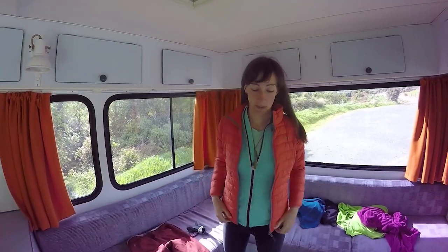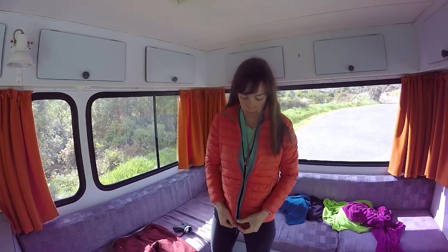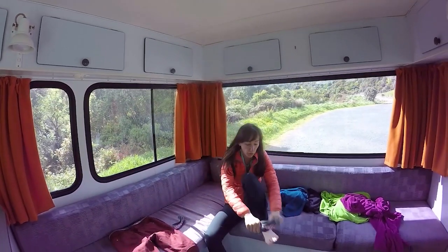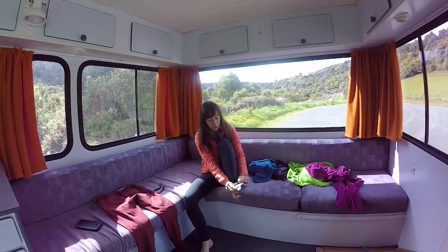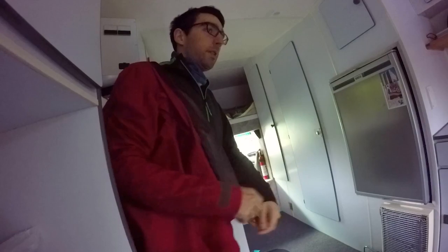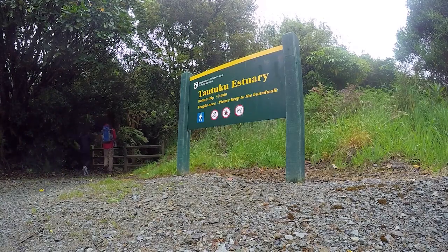I got absolutely soaking at McLean Falls. The waterfalls went right into my shoes so I need to get changed. To be honest I don't really know why I'm changing my clothes because the rain is coming and I'm only going to get soaked again.